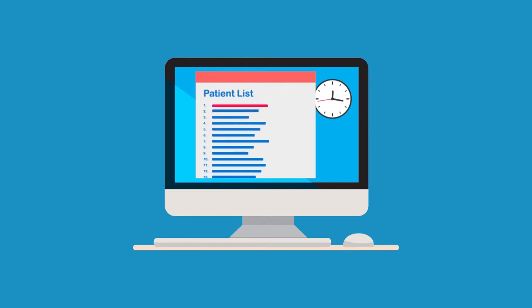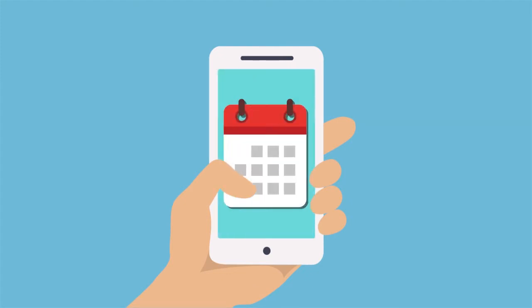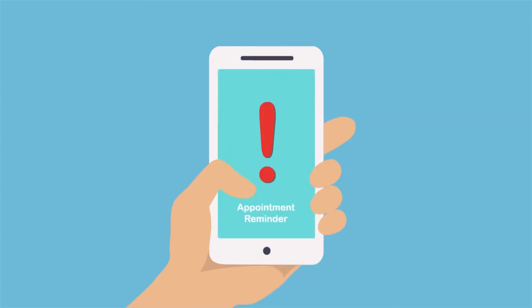So if he no longer needs his appointment, another patient can be treated. Henry confirms the appointment and clicks on the icon, allowing him to add the appointment to his personal digital calendar.